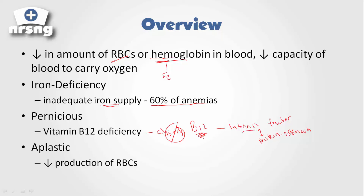With aplastic anemia, it is an autoimmune condition. What happens here is the body is unable to produce new blood cells. Due to the autoimmune response, the body is no longer able to produce new blood cells, which obviously leads to a decreased amount of RBCs.